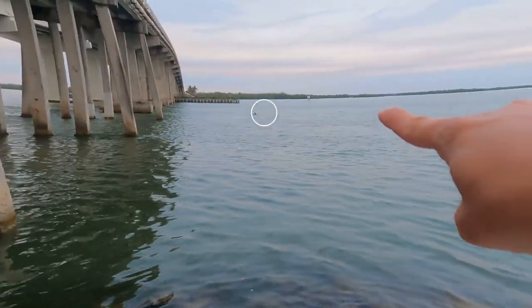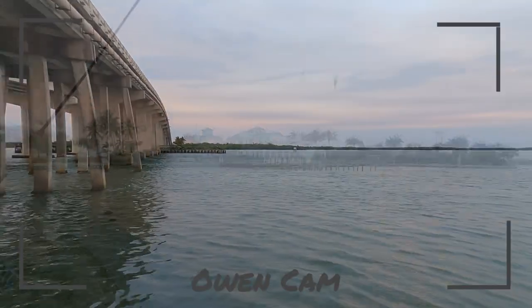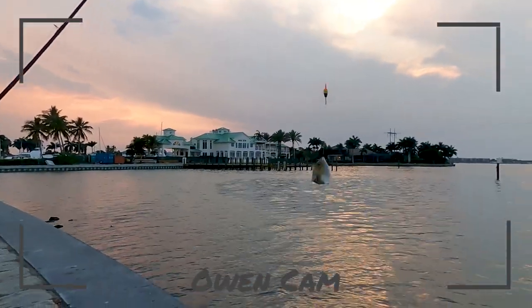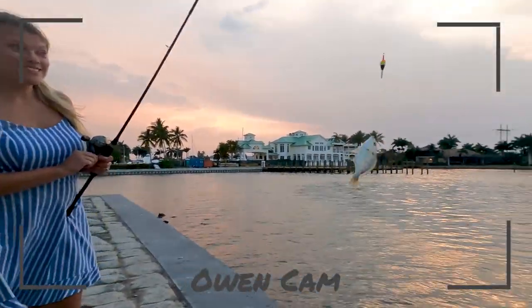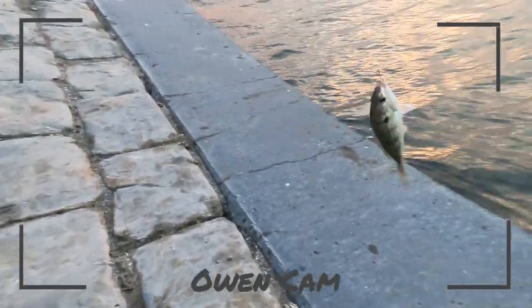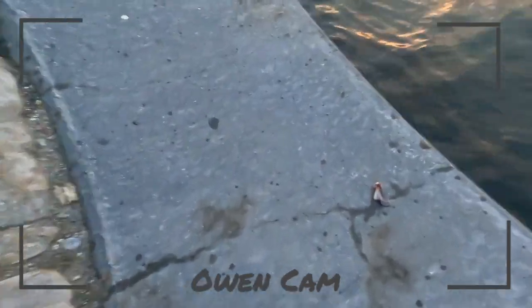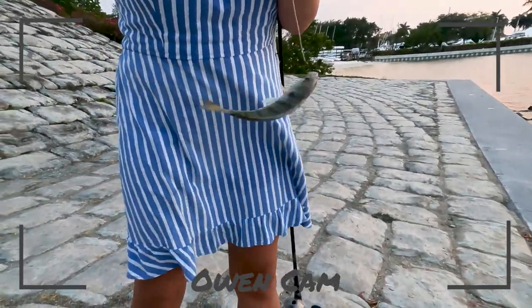There it is — see it? See that dolphin! Mommy caught a fish — I have the wrong lens on. Yay for mommy, it's a little one! Hold on — the squid fell off. Daddy, our tree is right there.